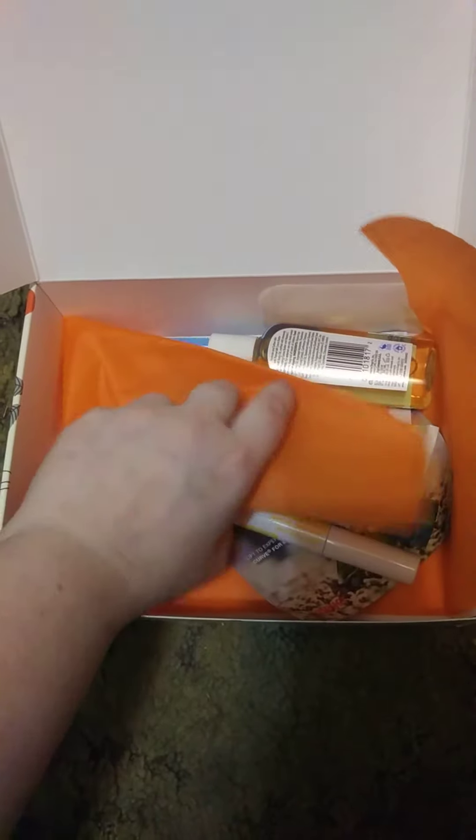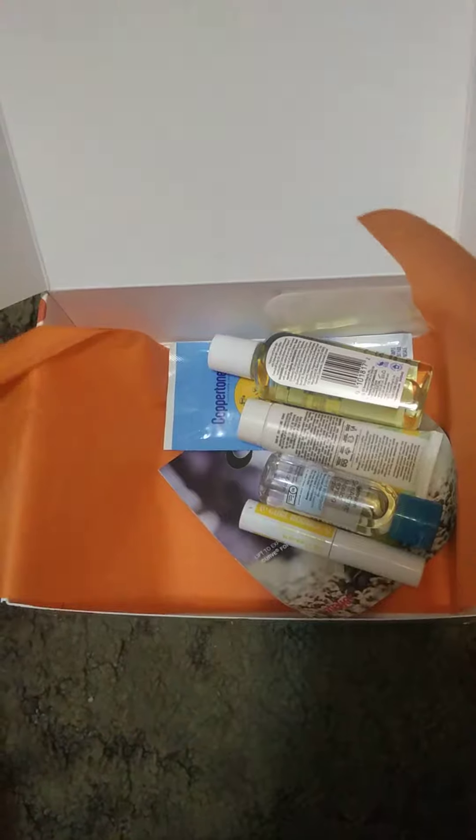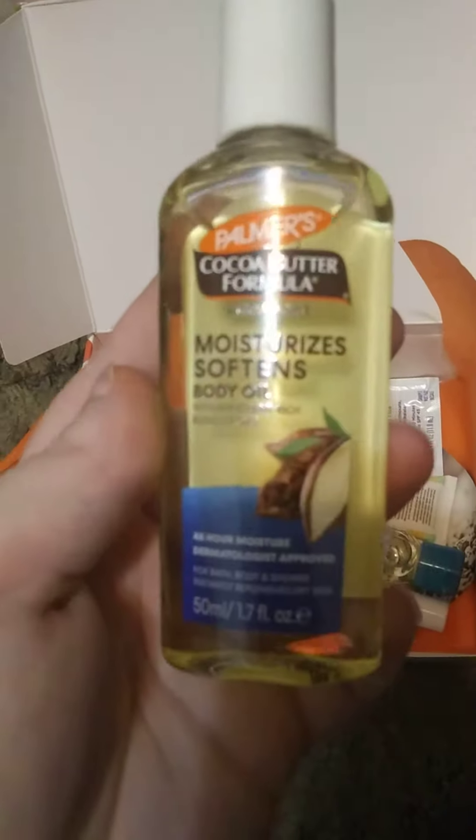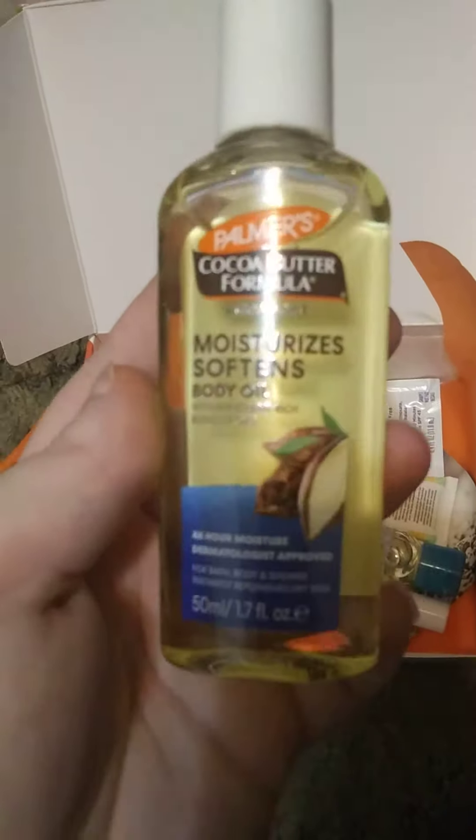Very nice paper. All right, we've got Palmer's Coconut Butter Formula.